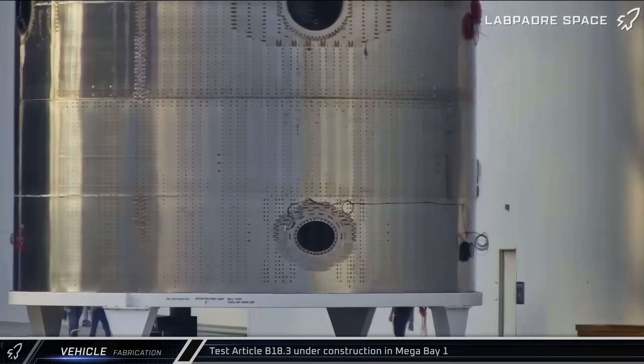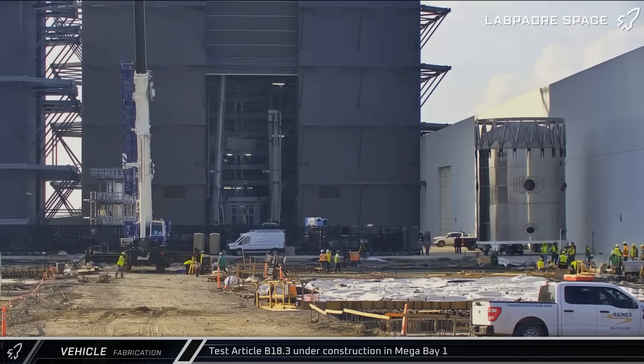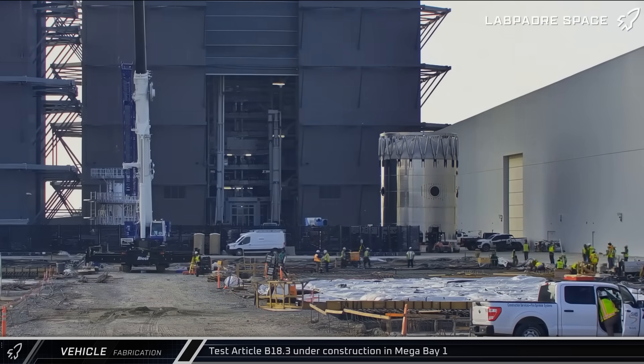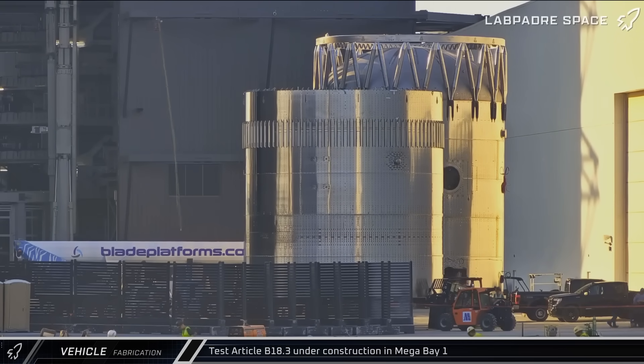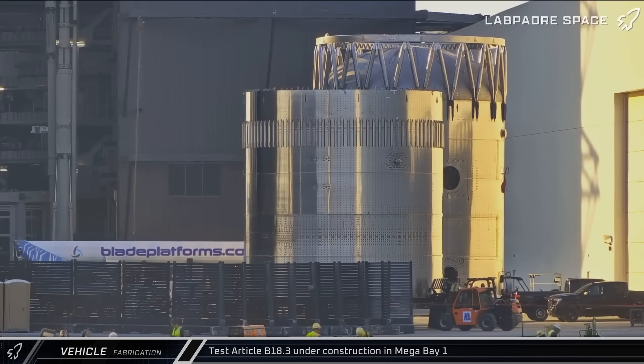Starting off this week with the fabrication updates, on Friday afternoon, the forward section of the B18.3 test tank emerged from the Star Factory and was staged inside the ringyard. About an hour later, the next part of the test article, this one a common dome section, was also rolled out of the Star Factory and staged next to the first piece.